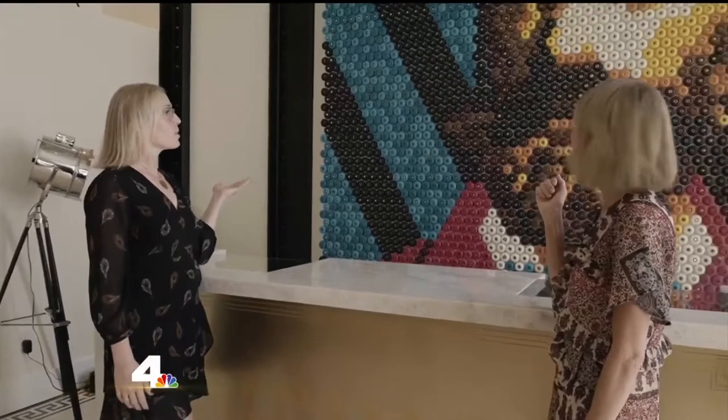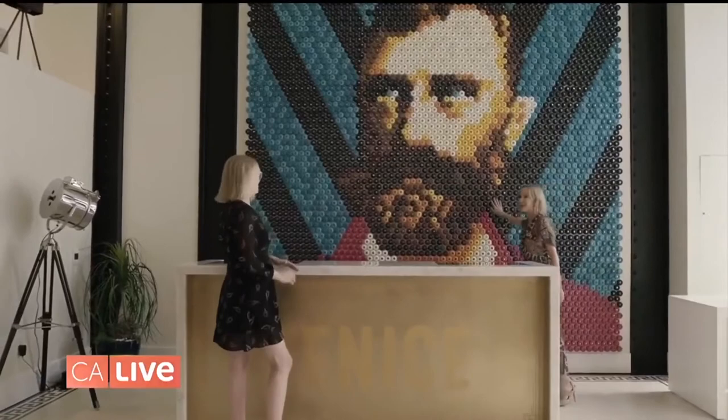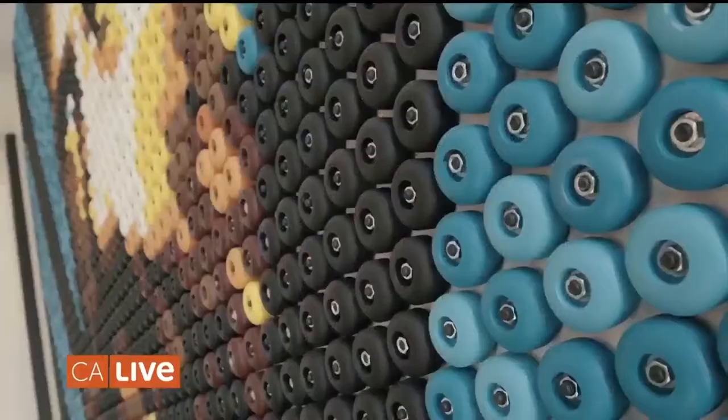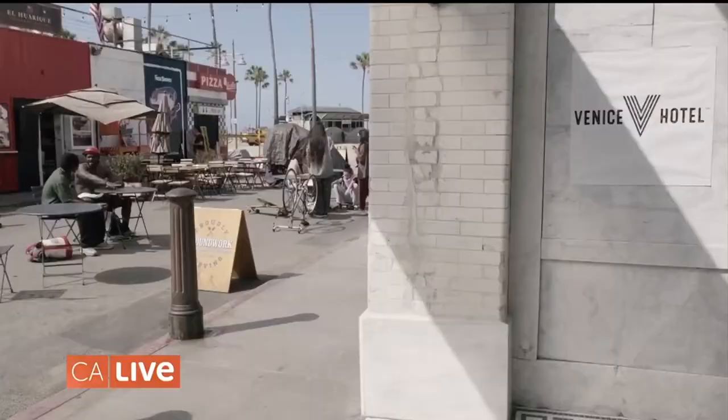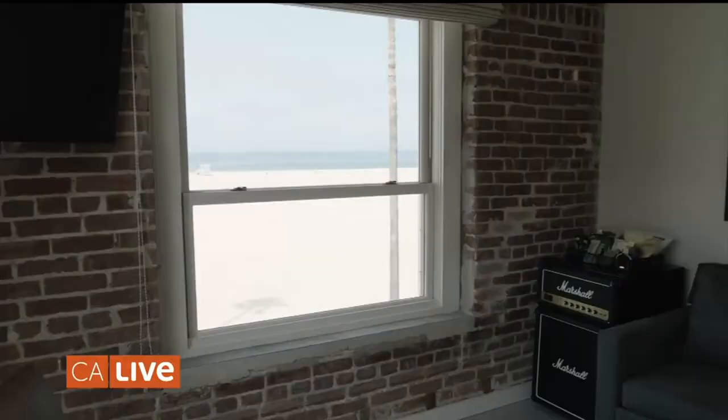For instance, this skateboard wall is a 12 by 12 mural of Abikini, and these are all actual wheels from a skateboard. And a lot of the tiling on the outside of the building is all from the original building itself.